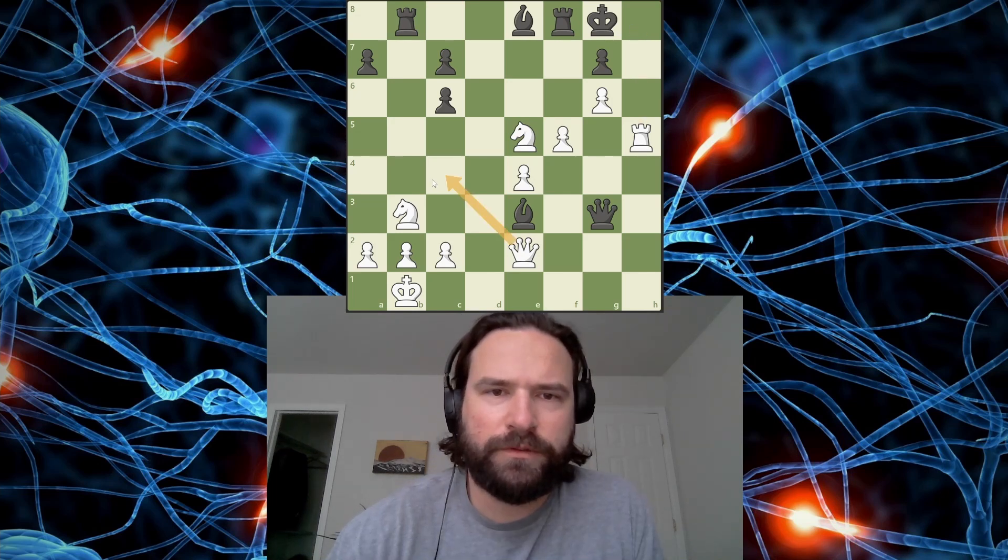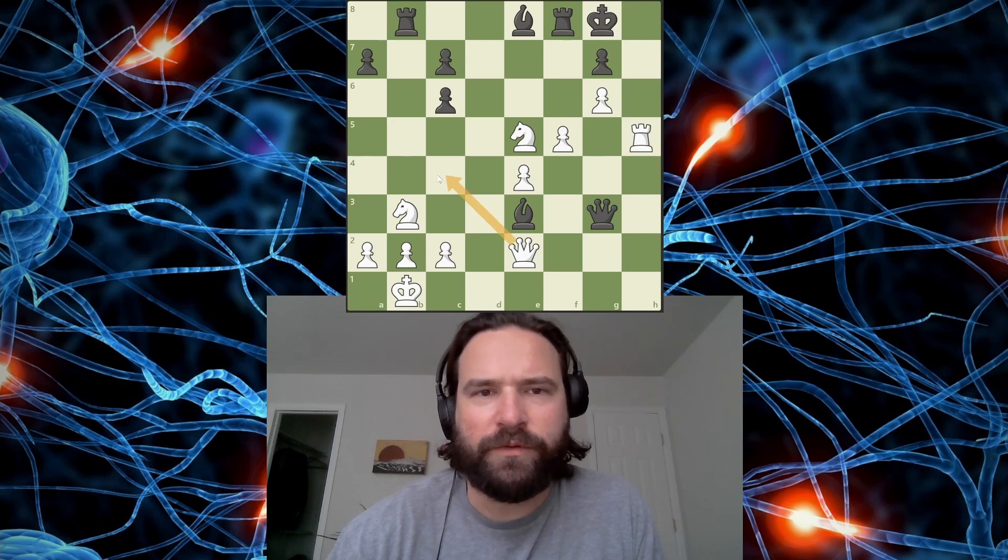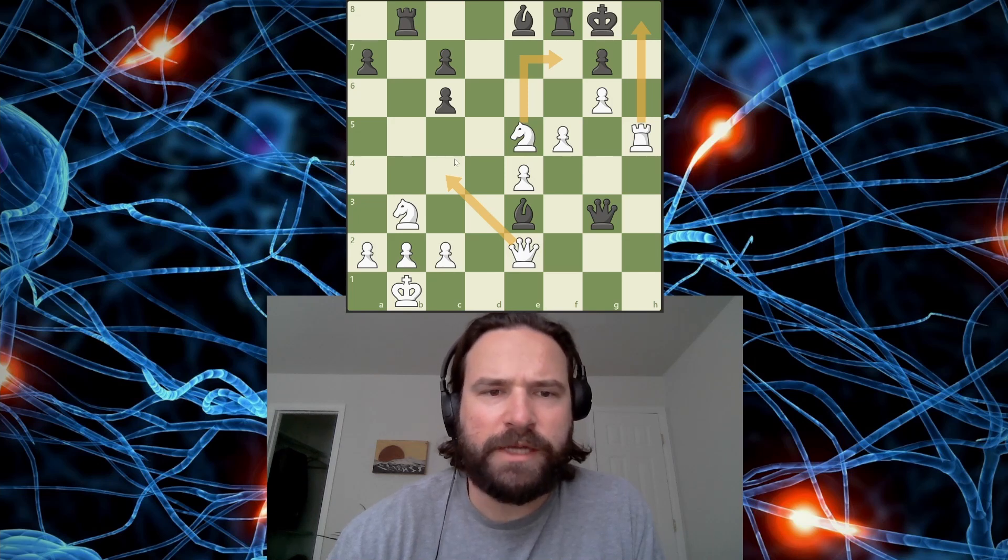Am I going this way? Oh, is that it? If I go here, the king doesn't have anywhere to move, so you can only block. And I think I can take with a knight - whatever it takes - and then I'm threatening checkmate here. So I think whatever the other piece is has to take, and then I just go here. I'm pretty sure that works.